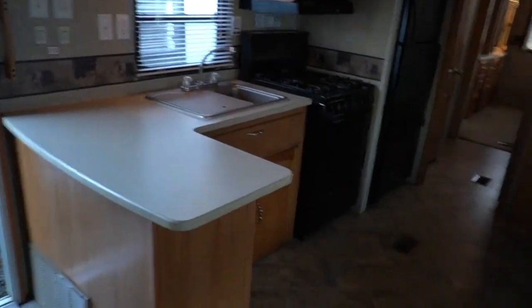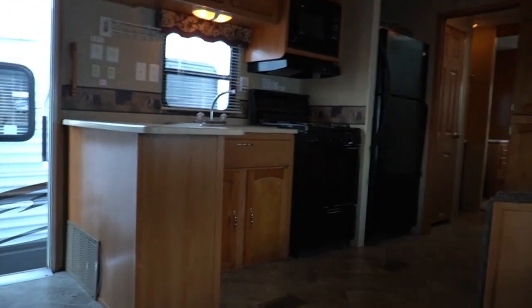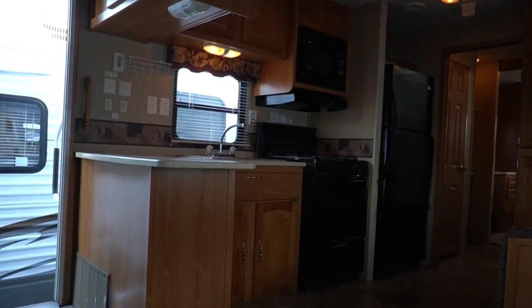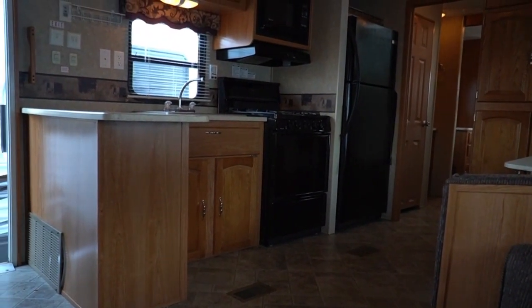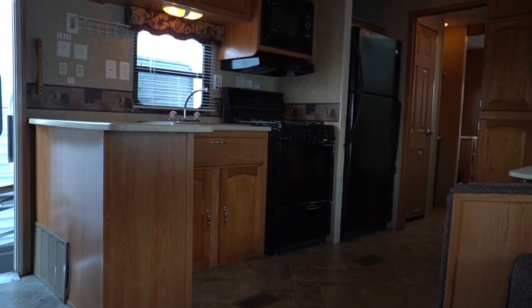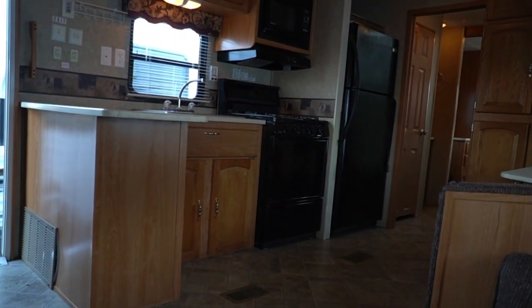This is a 2009 Palomino Puma, model 39PTQSS — two slides, two bedrooms, big bathroom, big kitchen, big everything for an RV, except the price: $14,900. That's no extra fees — $14,900 plus applicable sales tax — and it includes many extras you don't get at other RV dealerships.